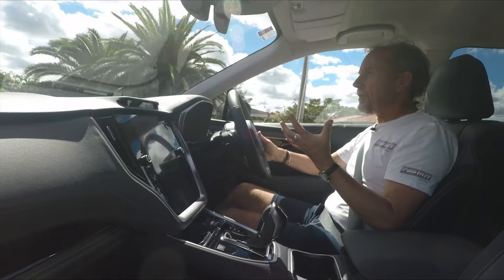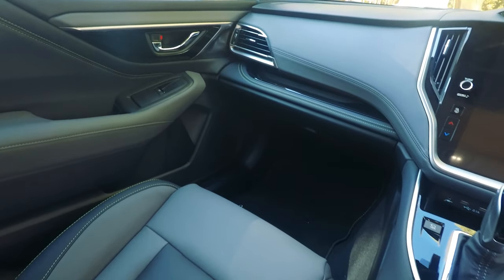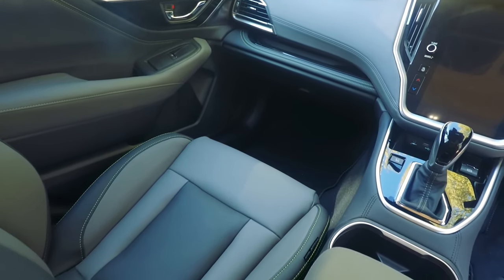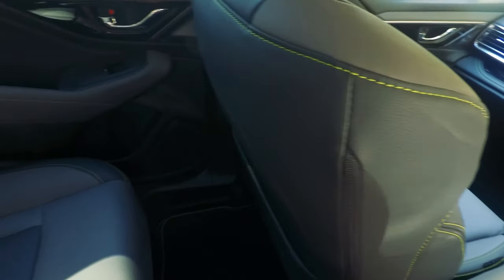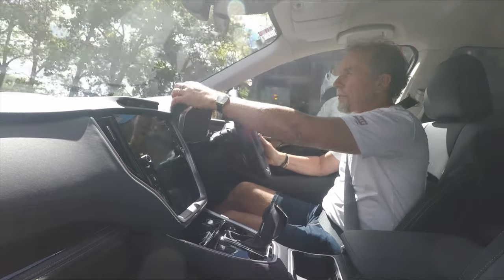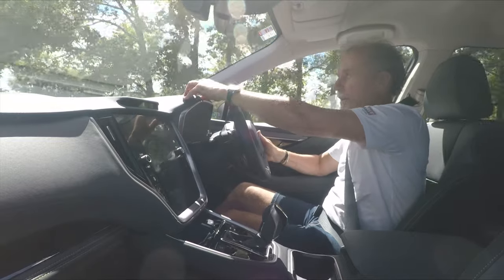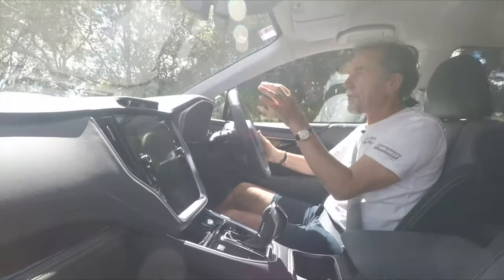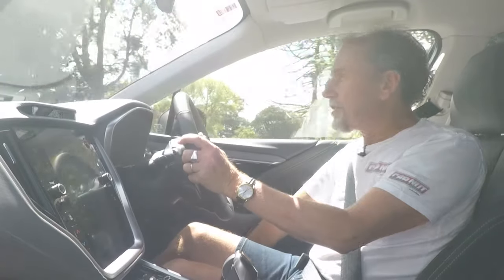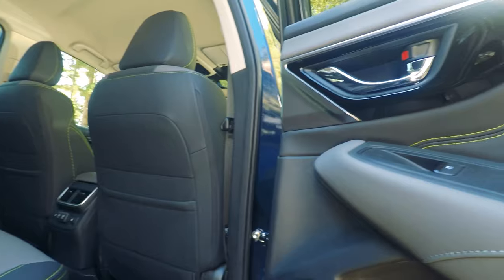The main thing you notice when you jump in is the inside — it's so much nicer than it's ever been before. In the X trim you're initially taken by the water-resistant seats and the upholstery. The dashboard top, instead of being that scratchy plastic it's been for so many years, is now a rubberised finish. It's not leather, it's not padded, but it gives you that extra tactile reward. You can still find harsh plastics down the bottom of the doors, but just above that you get this nice water-resistant fabric.